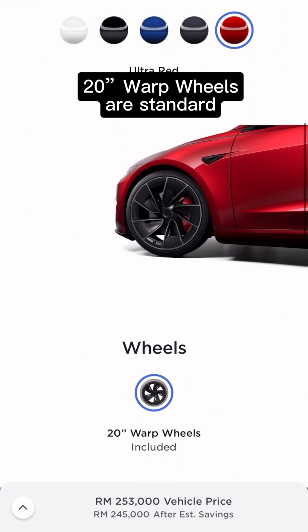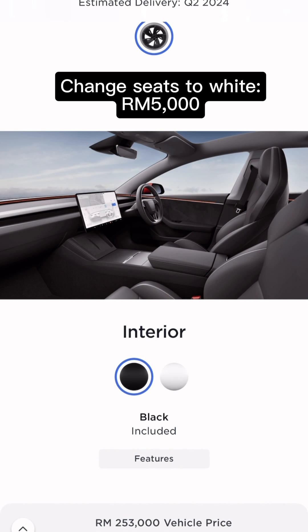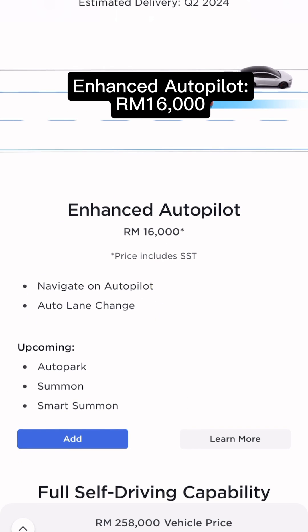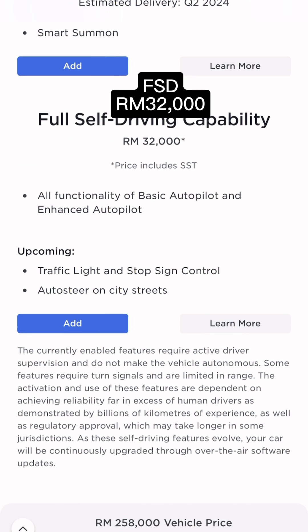The Model 3 Performance comes with 20-inch wheels as standard. If you want to upgrade the interior with the black and white trim, that will cost you RM5,000. You can upgrade Autopilot to Enhanced for RM16,000, or jump straight to Full Self-Driving for RM32,000.